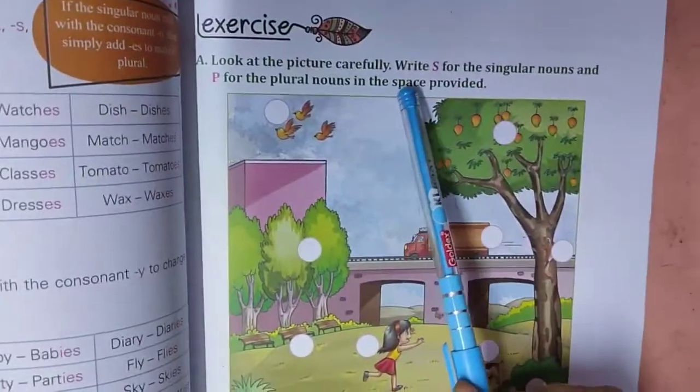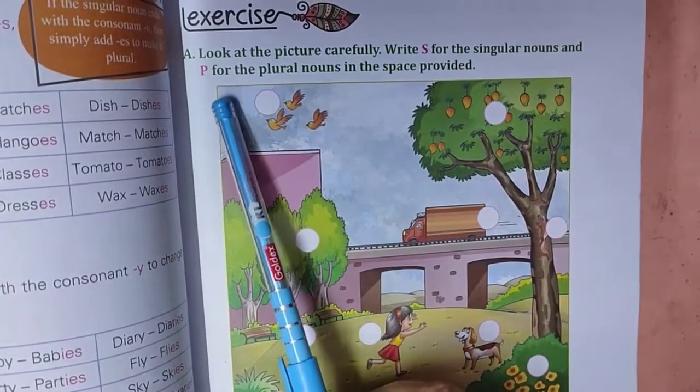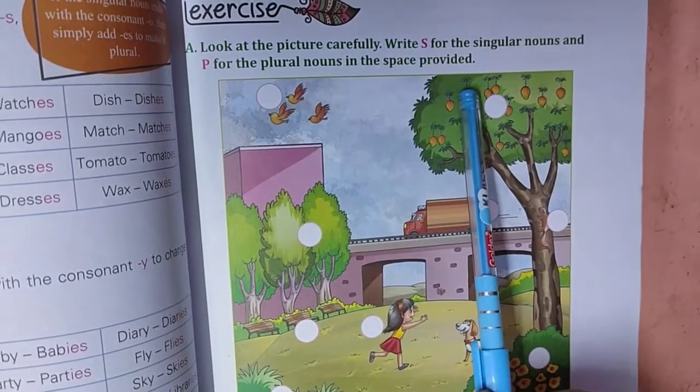Look at the pictures carefully. Write S for singular nouns and P for plural nouns in the space provided.